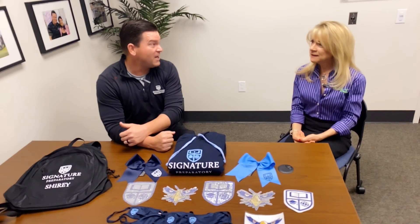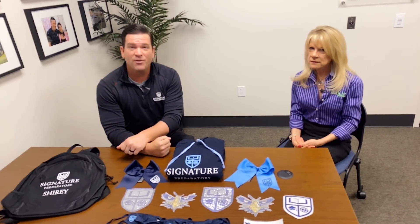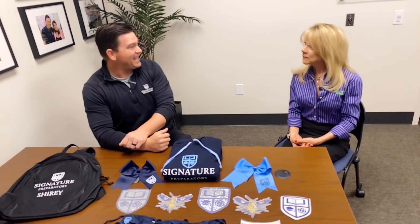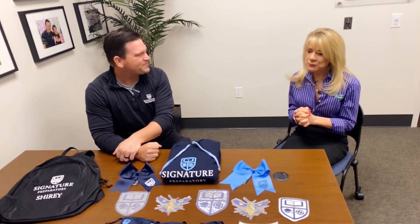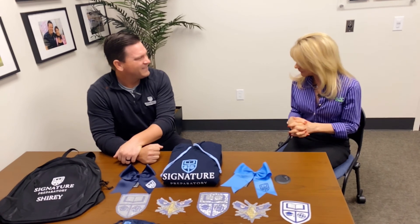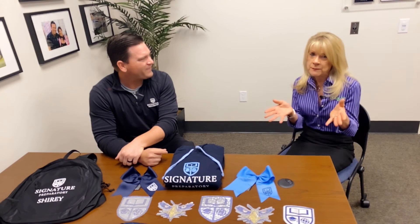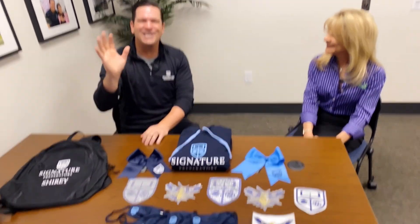Thank you so much, Lisa, for walking us through that — that was awesome. If you want to get in touch with Lisa directly, you can email her at info@gearupbydesign.com, or you can call her at 702-857-7818. Lisa, is there anything else we want to tell our amazing families before we conclude today's video? I'm so excited to meet you all at some point in person, and have everybody enjoy their purchases. We hope that you love everything that you get. If you come up with any other ideas, please reach out — sometimes the best ideas come from parents, students, and faculty. We'll see you guys soon. Thanks for joining us today.